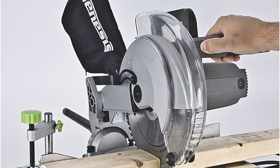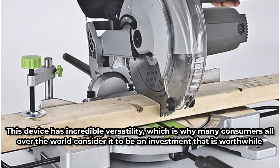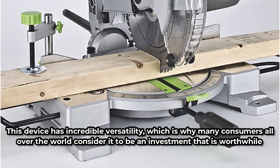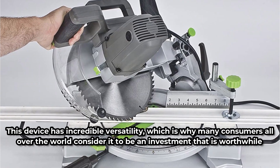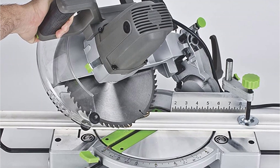The Genesis is suitable for making picture frames, crown molding, shadow boxes, and other items. This device has incredible versatility, which is why many consumers all over the world consider it to be a worthwhile investment. Every cut you make with the Genesis saw will benefit from increased precision and perfect alignment. Utilize its built-in laser guide to determine the location of the cut before it is made.